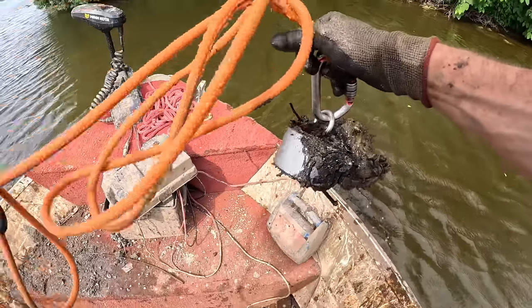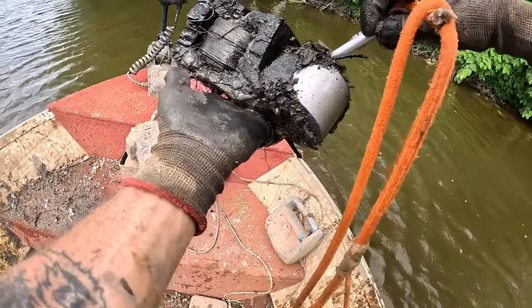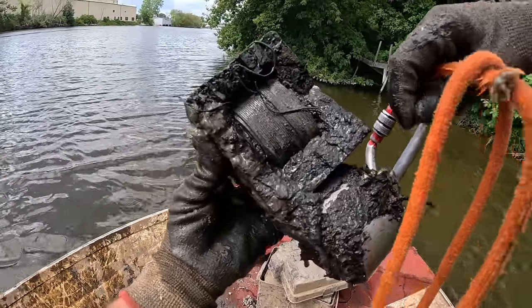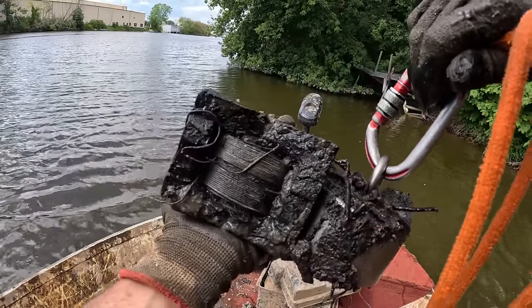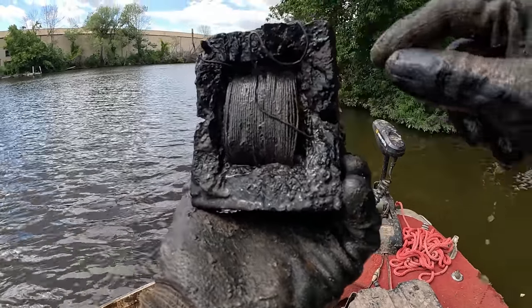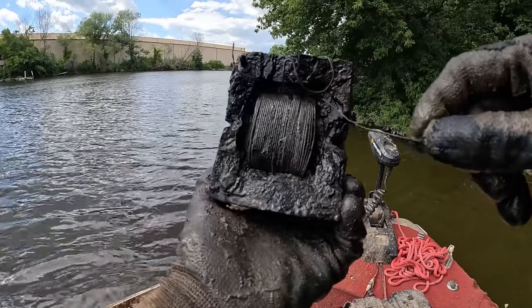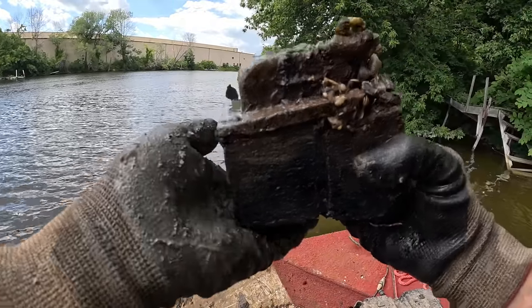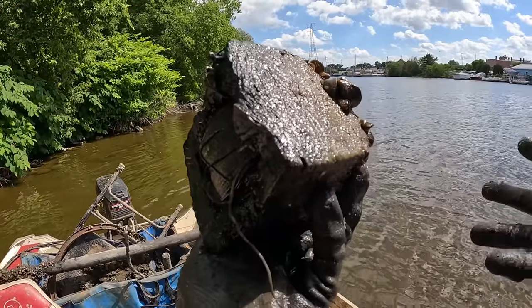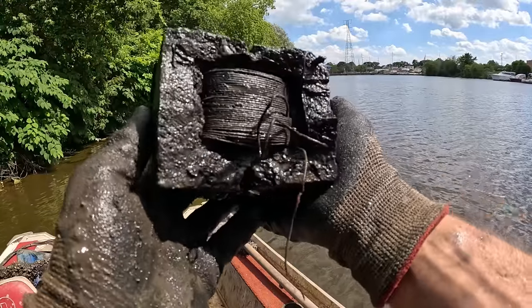That's super heavy — I wasn't even sure it was going to come up. Look at the inside — there's some kind of wiring or coils wrapped up in there, but it's like just a solid iron block. What the heck could that be? Maybe out of a vehicle — I have no clue.